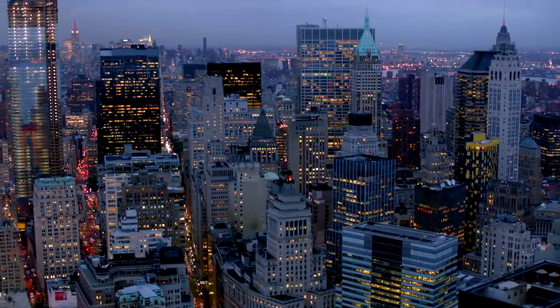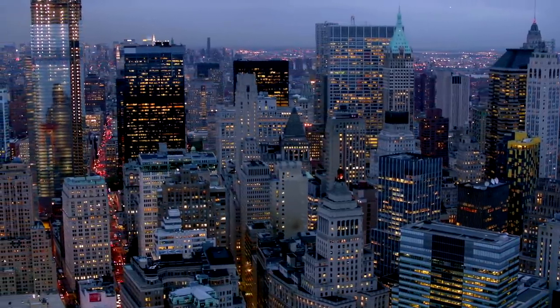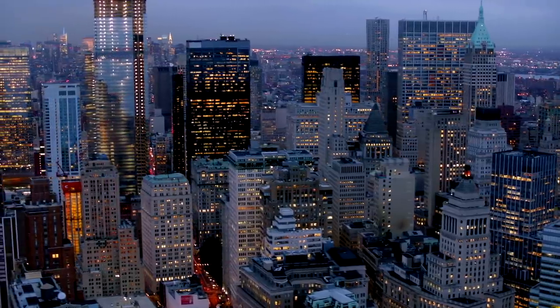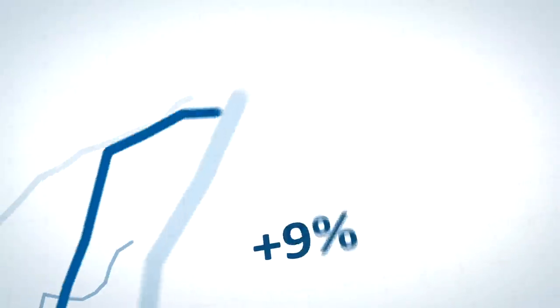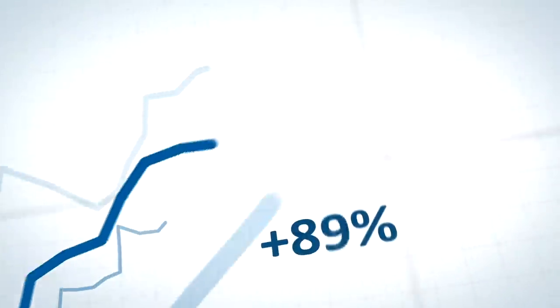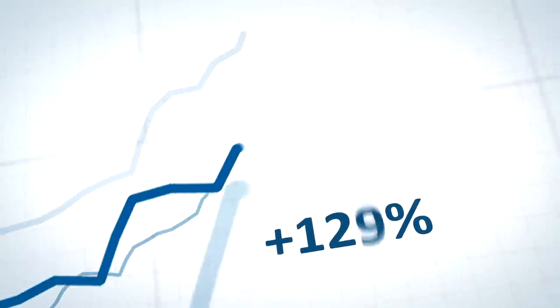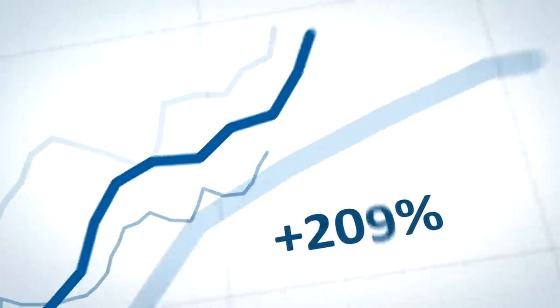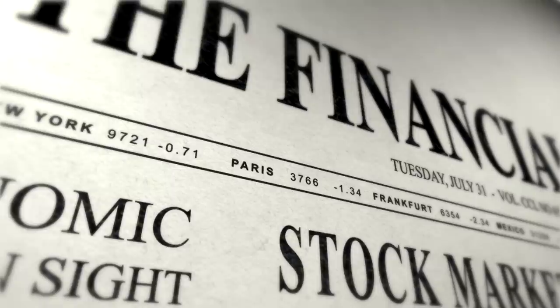Oil is at $130 a barrel, which means gas is reaching $7 a gallon or higher. Wheat is at a record high thanks to 30% of the world's supply now being unavailable, which makes your grocery bill higher. Real estate is in a massive bubble and gold prices are only being driven up because of global conflicts. So we need to look for another option, because investing in uncorrelated assets is super important.